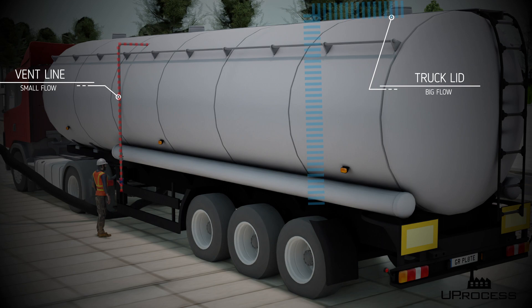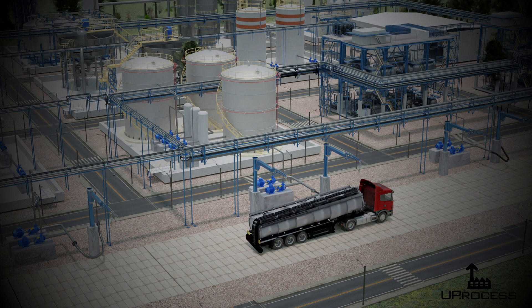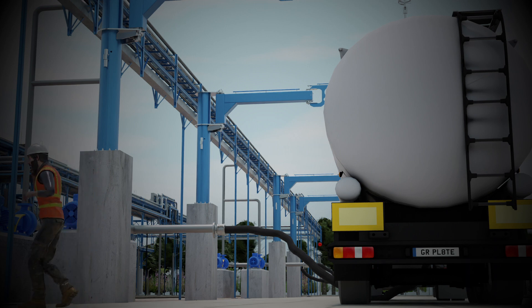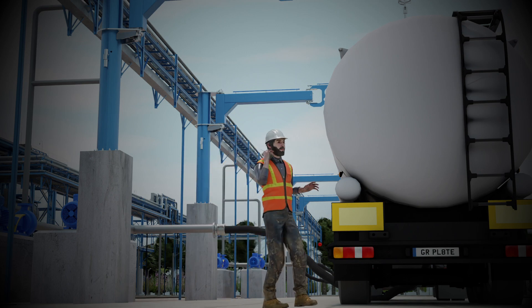To his surprise, the tank was sucked in. The implosion caused severe damage to the tanker truck and injuries. The cause of the accident was confirmed to be an operational mistake based on a decision error, which allowed a vacuum to form and ultimately caused the implosion. The incident serves as a reminder of the importance of proper safety procedures and double-checking all procedure steps before the unloading process.